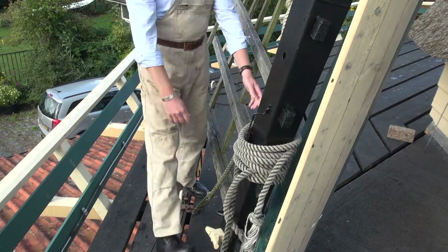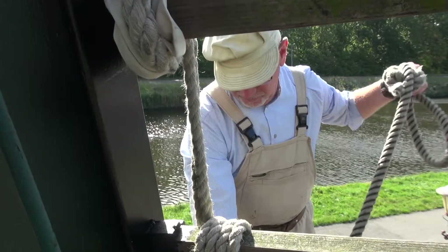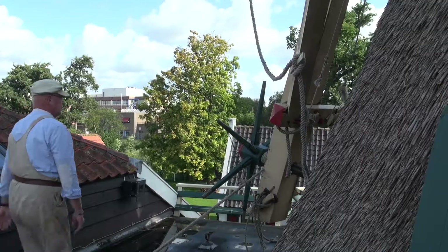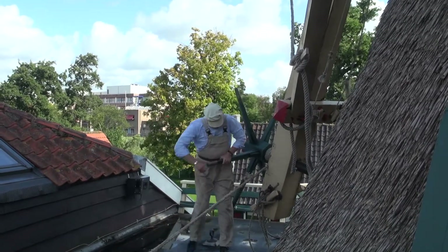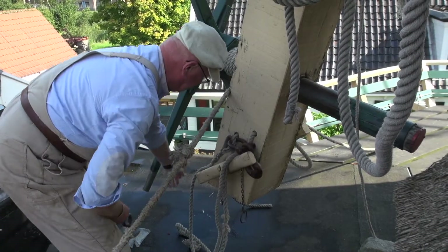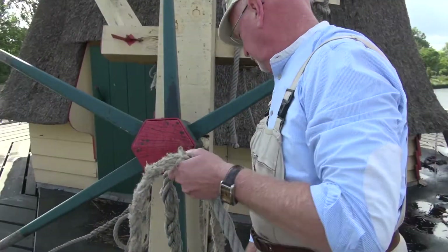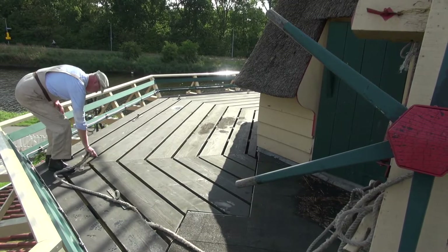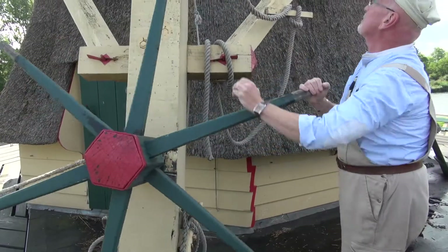The miller defines the direction of the wind and turns the wicks towards the wind. He unties the ropes and disconnects the lightning rod from the wick. Then he goes to the mill's tail to untie the ropes in order to wield the body of the mill in the right direction. The total construction of the mill, body and wicks together, weighs over 15 tons. The miller puts a trundling rope in the right direction, pulls it through the trundling eye, and by turning the trundling wheel, he slowly turns the heavy mill body and wicks into the right direction.